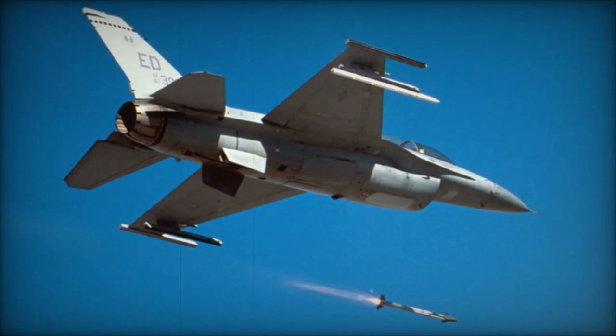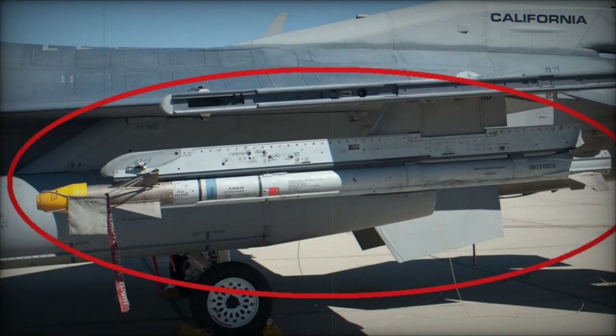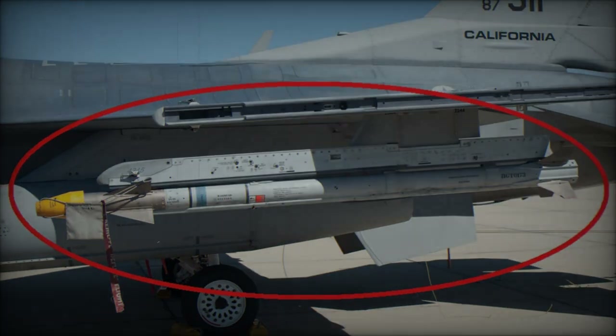The AIM-9X Block II missile is a testament to Raytheon's ongoing innovation in missile technology, poised to support U.S. defense objectives for years to come while maintaining its reputation as a vital tool in the global defense arsenal.